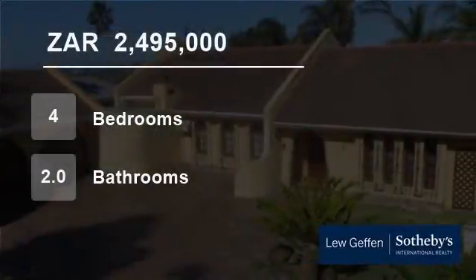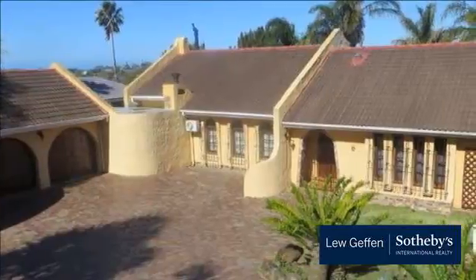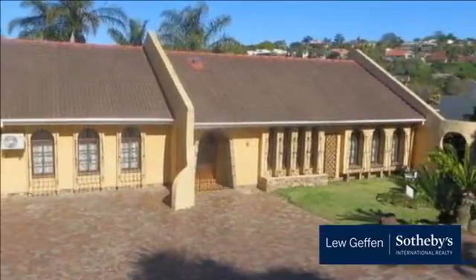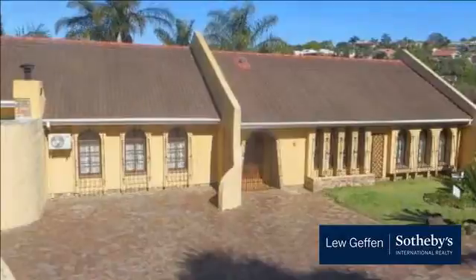Welcome to this four-bedroom house for sale in Vincent Heights, East London, Eastern Cape, South Africa for 2,495,000 rand. This is a beautiful and well-maintained home with an entrance hall, lounge, and open-plan kitchen and dining area.